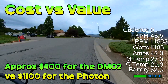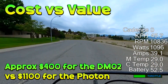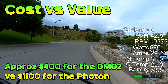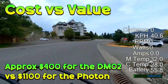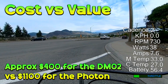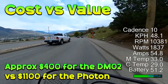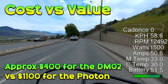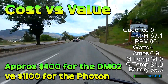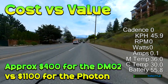Starting with price — everybody wants to know how much something costs. This is one of the few areas where the DMO2 has a really clear advantage. You can get a DMO2 for just over a third the cost of a Photon. The value of something is very personal, and hopefully the information here helps you decide. The actual price varies by country and whether you use a dealer or online import, but roughly: $1,100 for a Photon system and just over $400 for a DMO2.